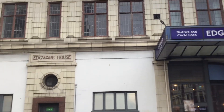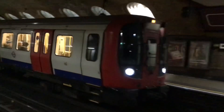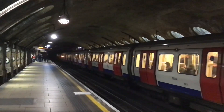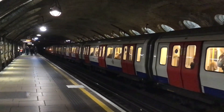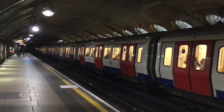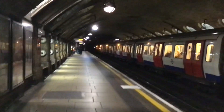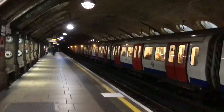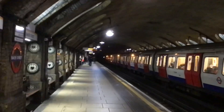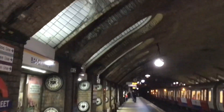The next stop is Baker Street. Now at Baker Street, it still looks like it should be in Victorian times — it looks absolutely awesome, so beautiful.